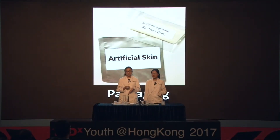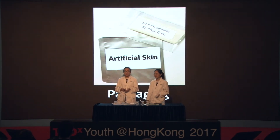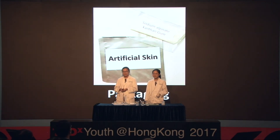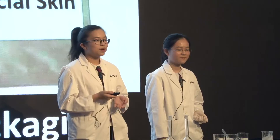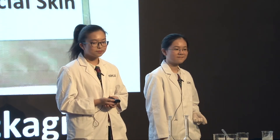If we were to market our product, we hope that it can be packed and mass-produced in powder form. This will extend the shelf life of our product and allow easy transportation. As you can see from our demonstration, the production procedures of our artificial skin are very easy. So when required, it can be freshly prepared quickly and without difficulty, allowing the artificial skin to be tailor-made to accommodate each user's needs.